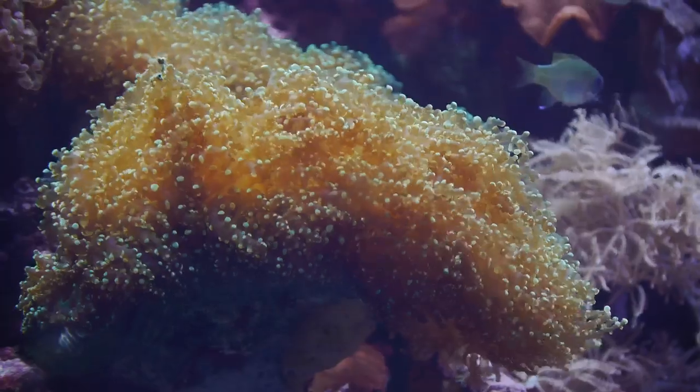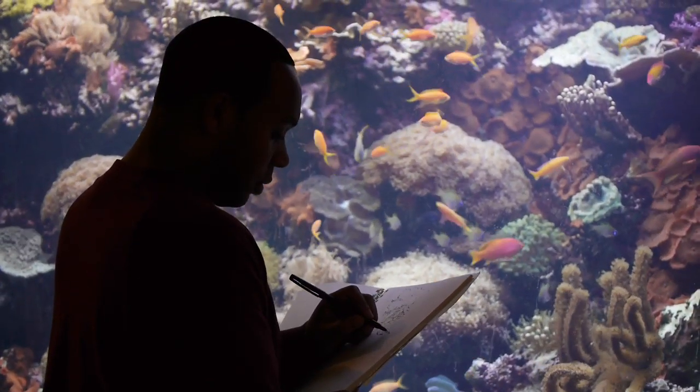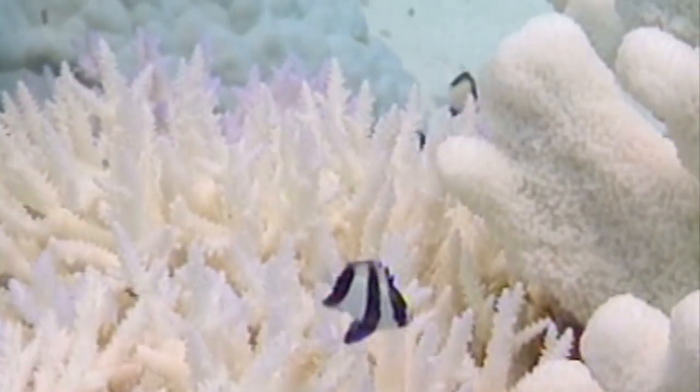Many aquariums have stunning displays of coral. I found myself missing some of my brighter pins to capture their true colors. But then I found out that some coral in the wild are also missing their true colors.